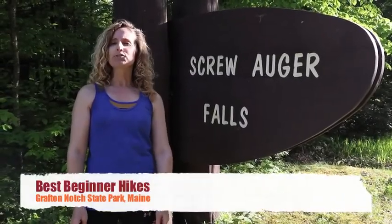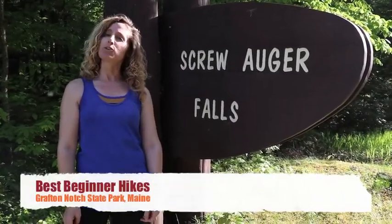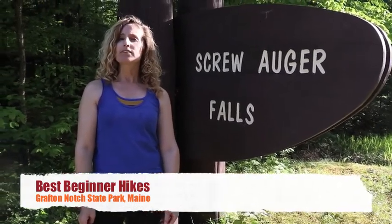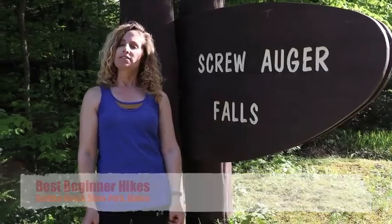Are you curious about the best beginner trails here at Grafton Notch State Park in Newark, Maine? Today in our video, we're showing you three of our recommended beginner hiking trails in this state park.